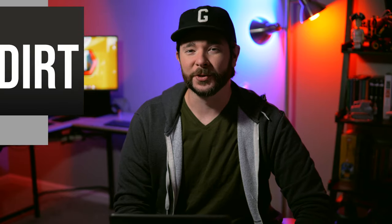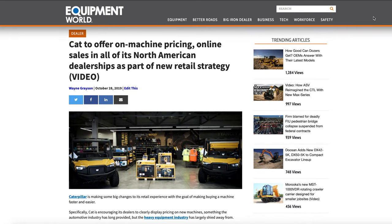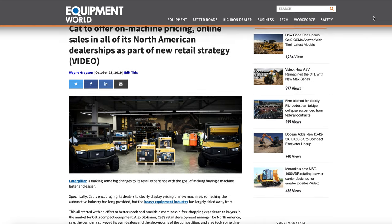Hey everyone, what's going on? I'm Wayne Grayson and you're watching Equipment World. It's time for another episode of The Dirt, the construction and heavy equipment show. Last year, Caterpillar made a pretty huge announcement when it unveiled a new retail strategy that included on-machine pricing in its stores. And while sticker pricing has long been the norm in the automotive industry, that's far from the truth when it comes to construction equipment.